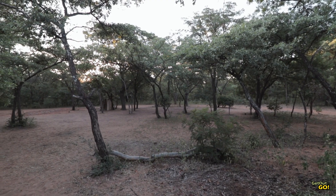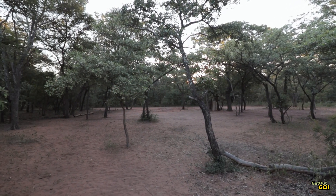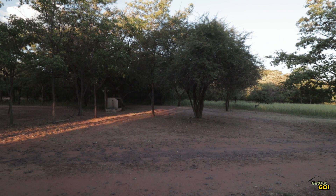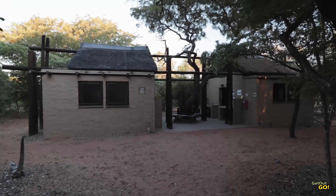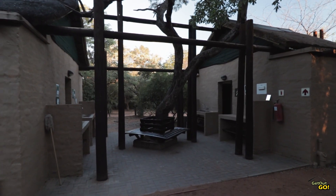Sable Loop campsites are more private and shaded under camel thorn, leadwood, bushwillow and monkey thorn trees. All sites have 220 volt electricity, a light, bin, braai and water tub. The three ablution blocks feature four hot water showers, toilets and sculleries each. The ablutions are neat and tidy and are serviced daily.